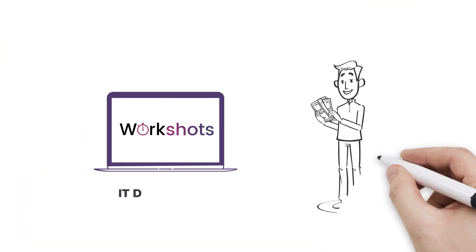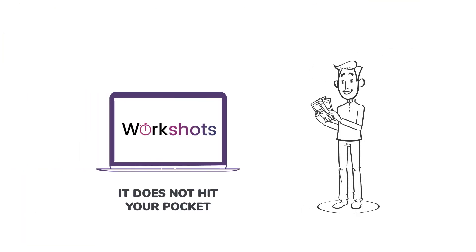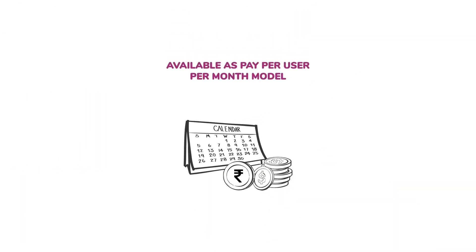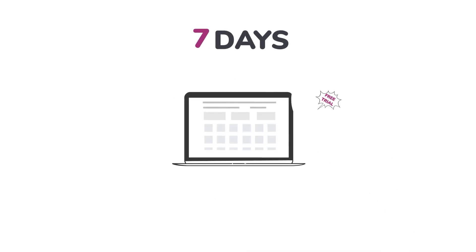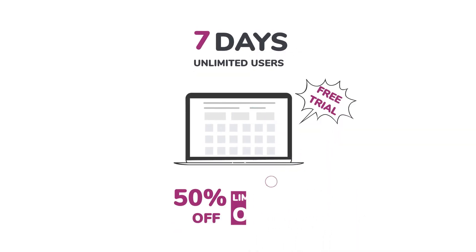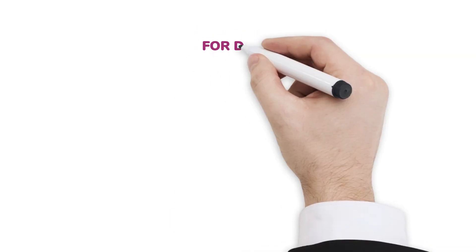Above all, it does not hit your pocket. Available as a pay-per-use model, WorkShots will enable your business to thrive in these challenging times. We have a 7-day free trial for unlimited users available. Contact us today.